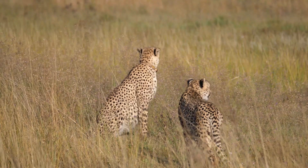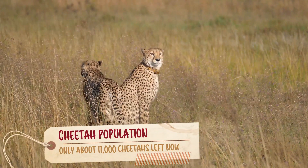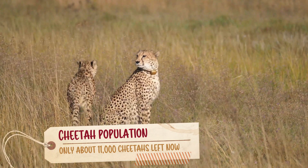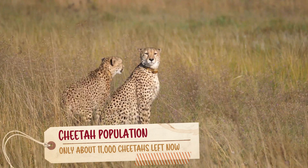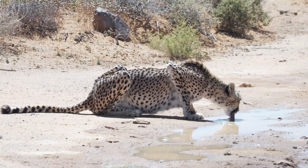There are only about 11,000 cheetahs left now, compared to an estimated 100,000 in 1900. So sad, isn't it? If we don't do something soon, we will never see cheetahs in the wild anymore.